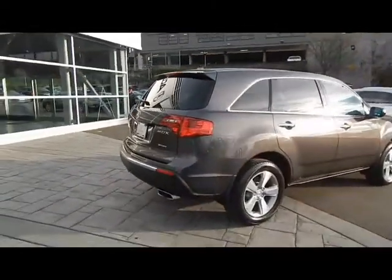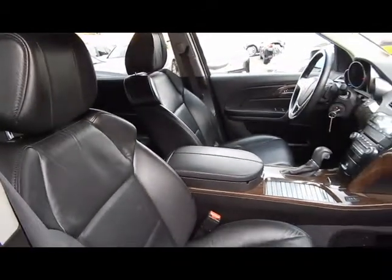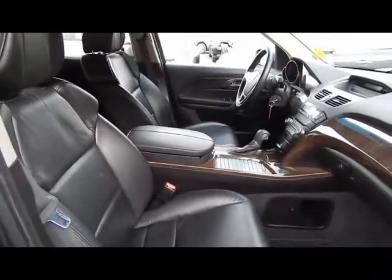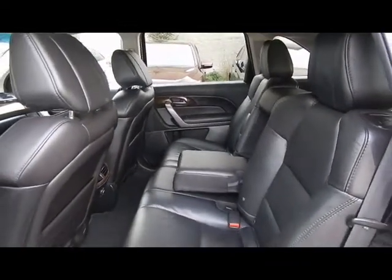The MDX is fully equipped with features such as leather interior, heated seats, sunroof, alloy wheels, heated mirrors, backup camera, ABS brakes, cruise control, floor mats and much more.